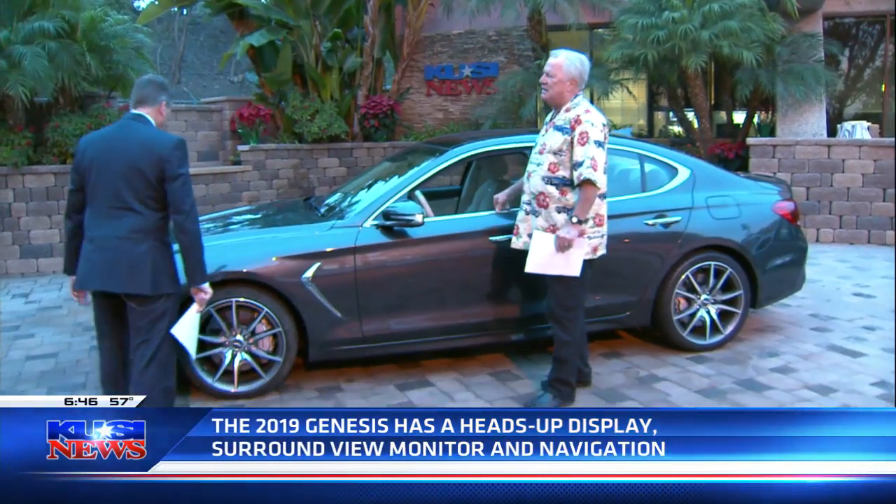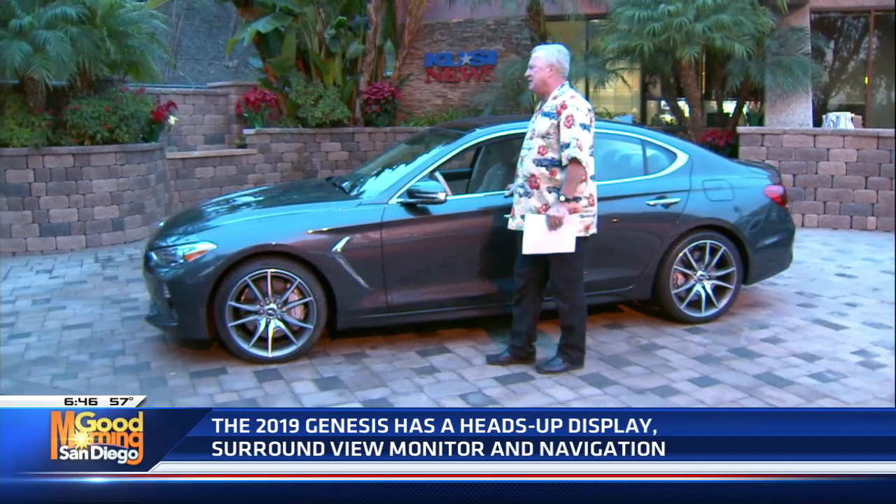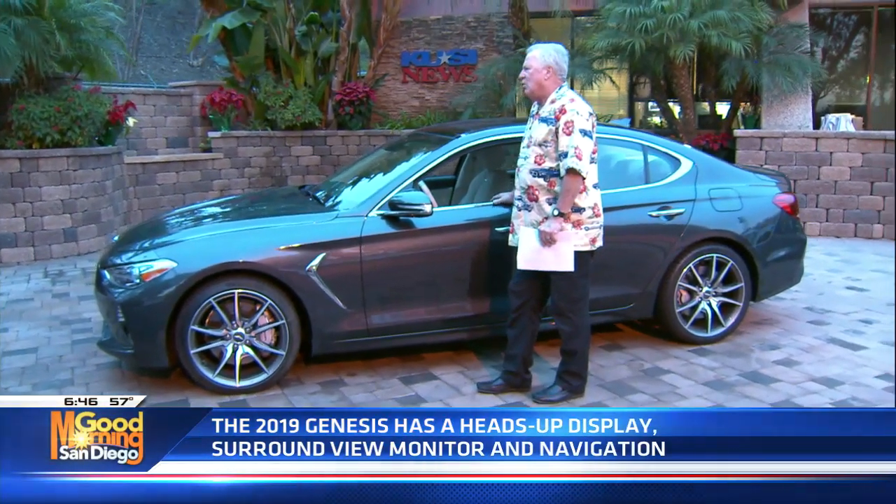This is a G70 twin turbo V6. It gets over 30 miles per gallon if you play your cards right. Wow. It handles extremely well.